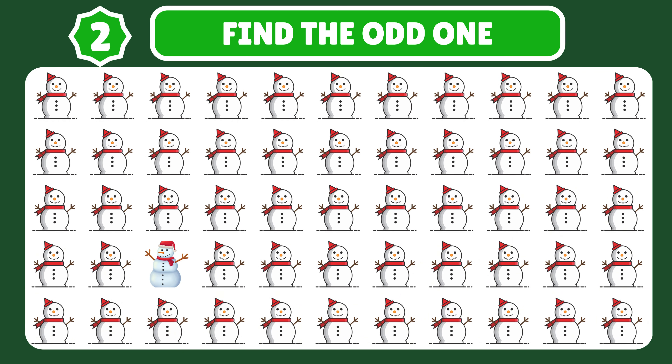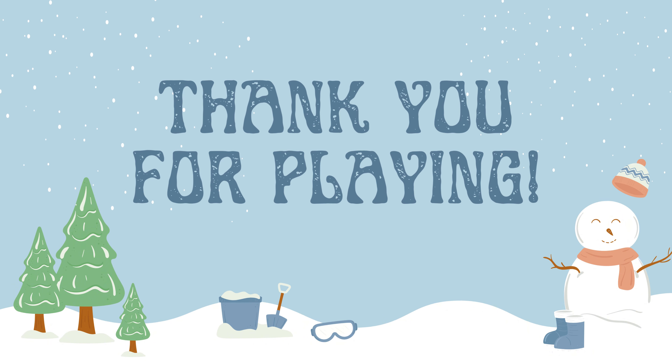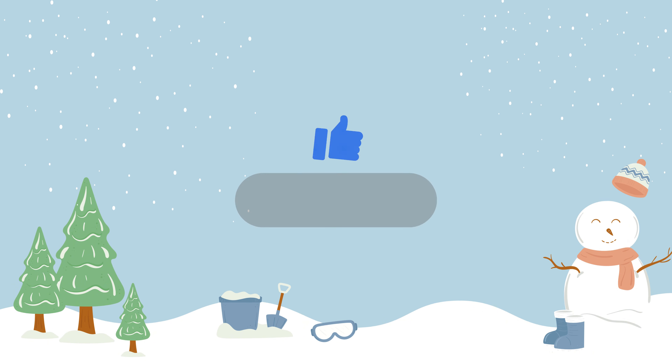Thank you so much for watching. If you liked what you saw, don't forget to give the video a thumbs up and subscribe to our channel for more exciting content in the future. Goodbye!